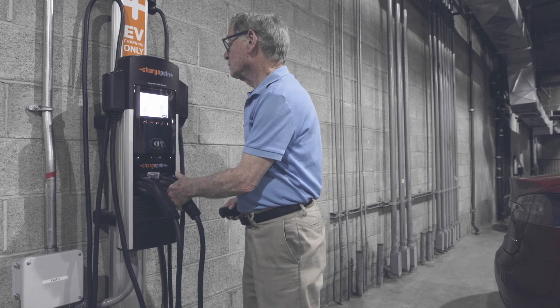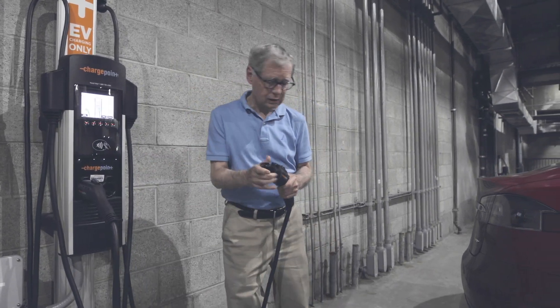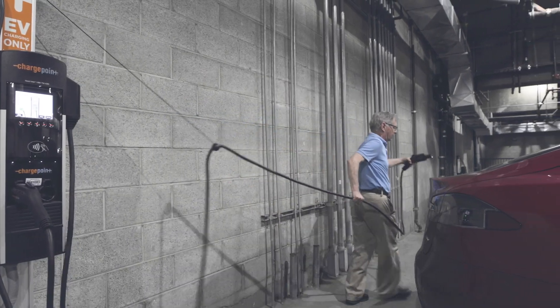His advice for HOAs considering adding EV charging at their properties: the first step is to meet with all the owners and see if there's interest. The second step for most HOAs would be to definitely contact Charge Ready. This is the greatest thing that ever happened to us — I'm so glad I stumbled across you guys.